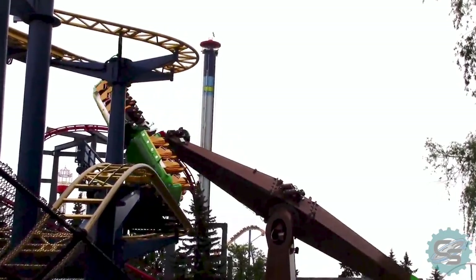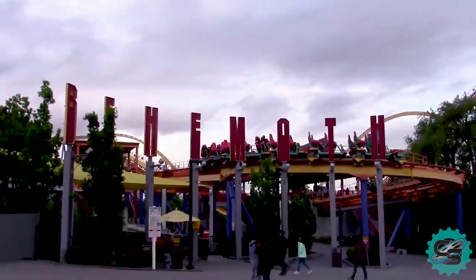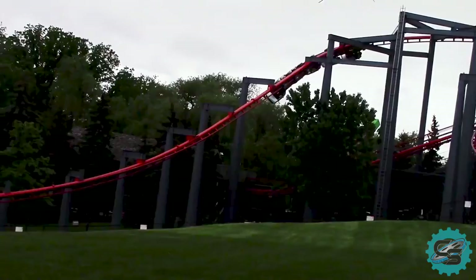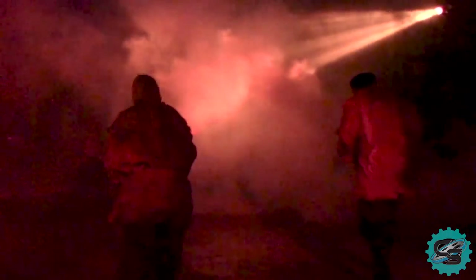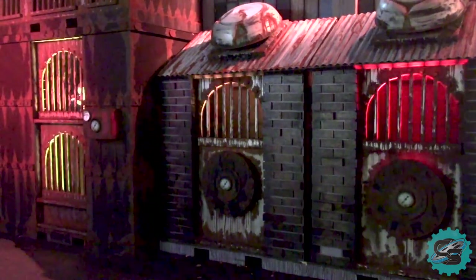Besides these thrilling attractions, Canada's Wonderland offers a number of interesting events. These include Wonderjam, a celebration of Christian music festivals. The park will become host to many of the best names within Christian music for one day only during the 2018 season. On top of this, Canada's Wonderland operates Halloween Haunt, a seasonal Halloween-themed event. During fall, the park is transformed into a scare park, fit to thrill even the bravest guests. Visitors can expect to see a multitude of spooky actors, as well as intense scare mazes and scare zones.